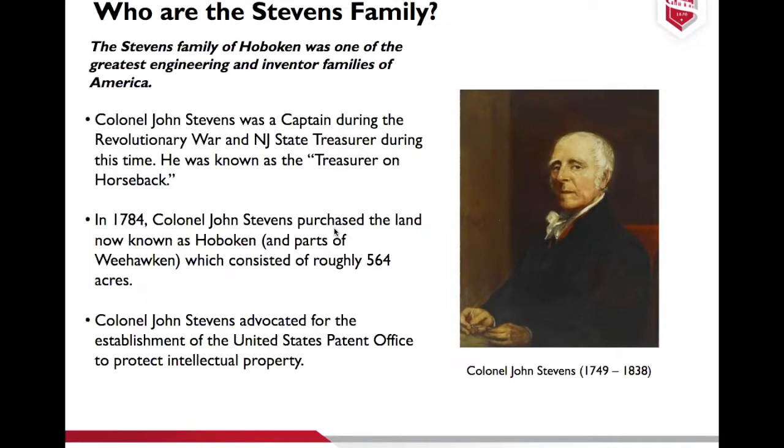We actually have that treasure chest in the Samuel C. Williams Library in the Mary Stevens room. After the war ended in 1784, Colonel John had been living in lower Manhattan and had been eyeing this area — now known as Hoboken — for quite some time. The gentleman who lived there before the war was William Byard, a Tory, who had to flee to Canada after the war. This land was put on auction by the United States government, and Colonel John purchased it for $90,000 in 1784, including parts of Weehawken — roughly 564 acres of land.